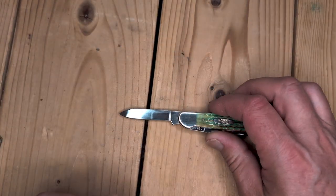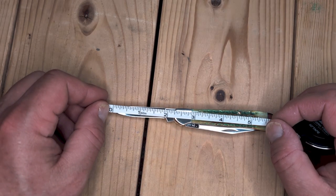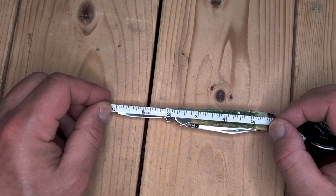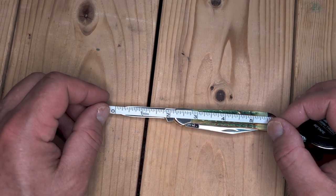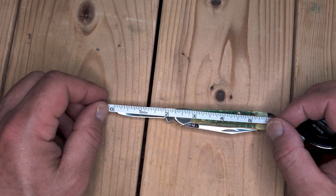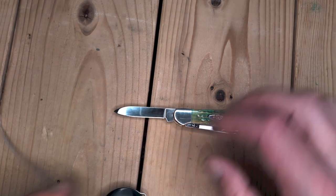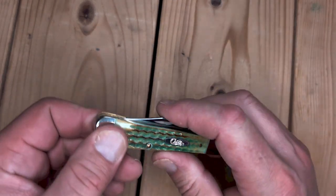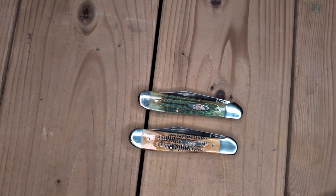Pretty sizable pen blade. I'm going to compare this to other jackknives. It's about two and a quarter inches long with a cutting length of just under two inches. Another half stop — great snap. The copperhead — they call it a copperhead, they don't call it a jackknife — but it's obviously a jackknife.